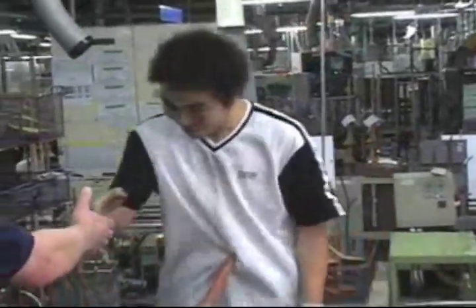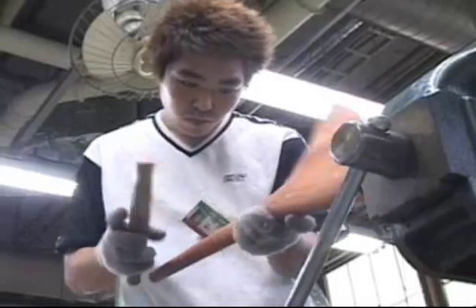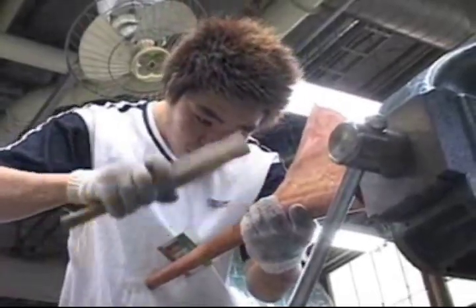Yamaha professional trombones are cut from a single piece of metal and then shaped. We see this one-dimensional piece of metal now being hammered and shaped into a three-dimensional trombone bell.